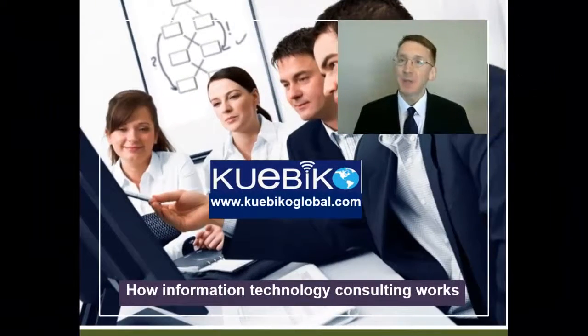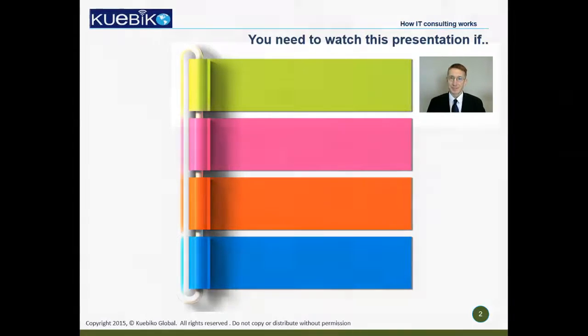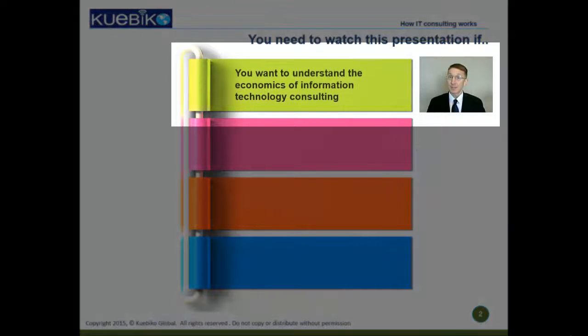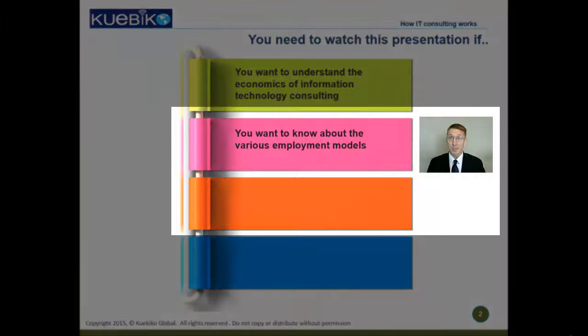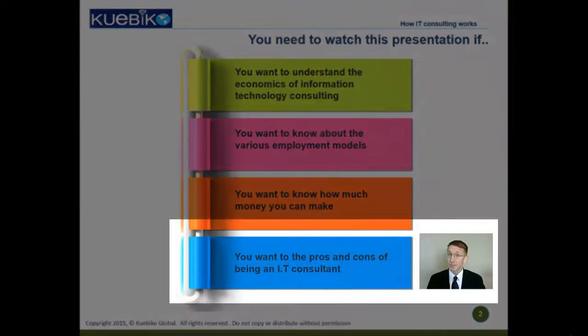Hello and welcome to today's webinar on how the business of IT consulting works. You would want to watch this presentation if you want to get into IT and understand the economics behind it, know in what ways you can be employed, know the approximate compensation, and know the pros and cons of being an IT consultant.